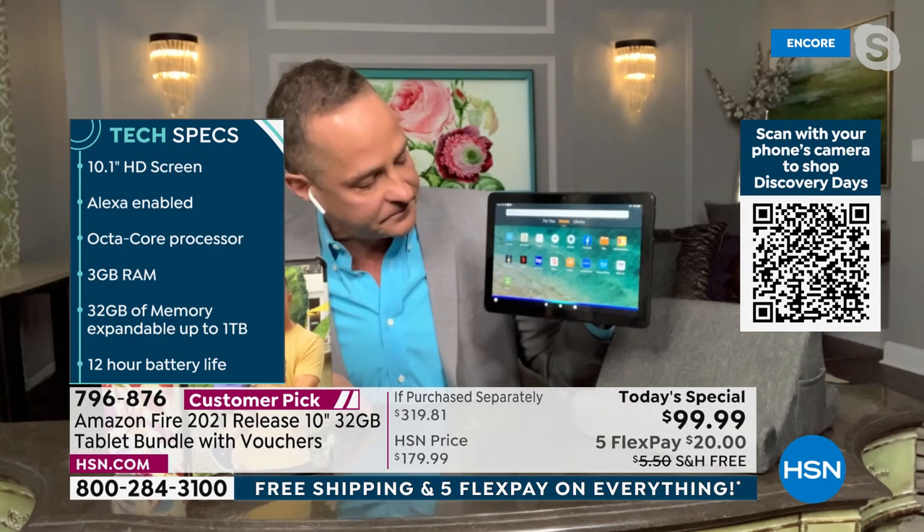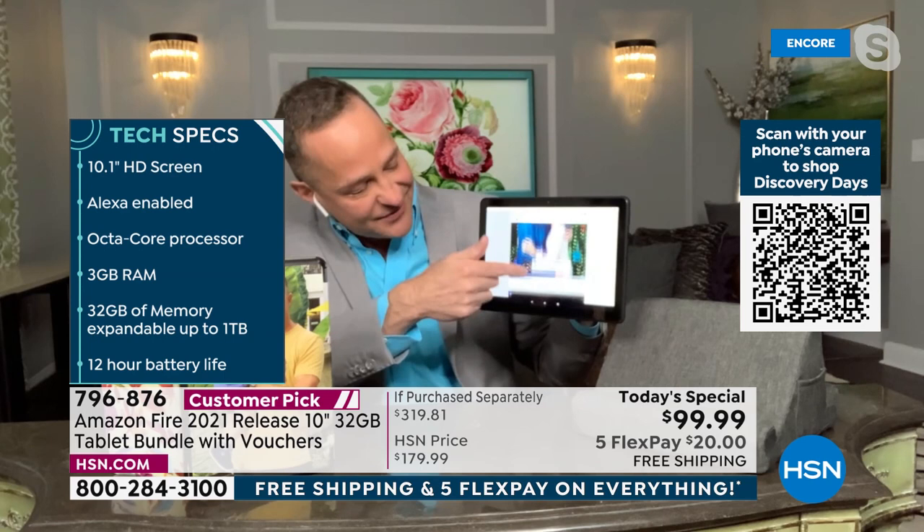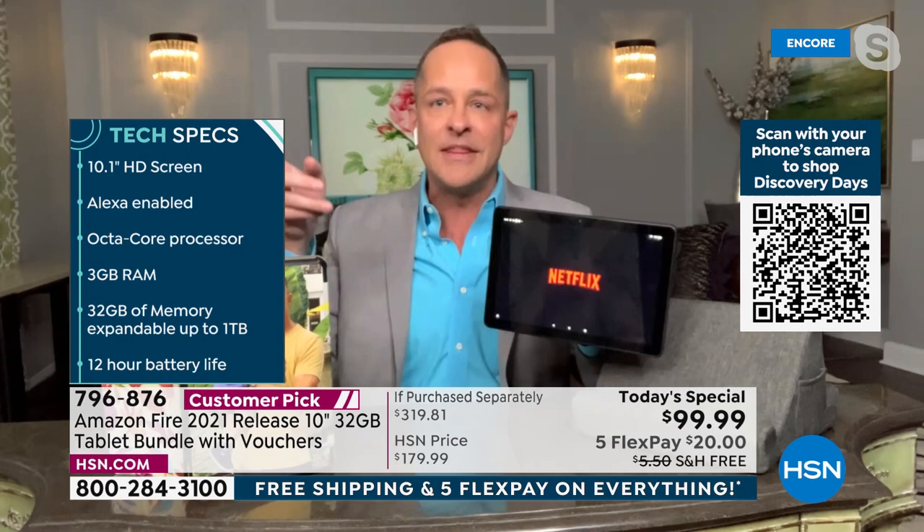Alexa opens Facebook instantly — before Aaron can even finish explaining, there's the feed. Then: Alexa, open Netflix. Instantly there it is. How would you like to never have to search for your apps again? Just talk to your tablet.